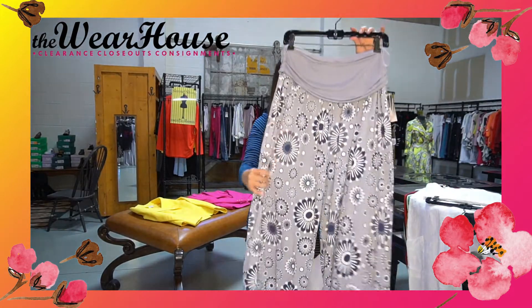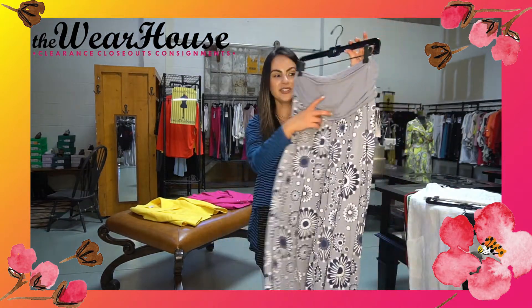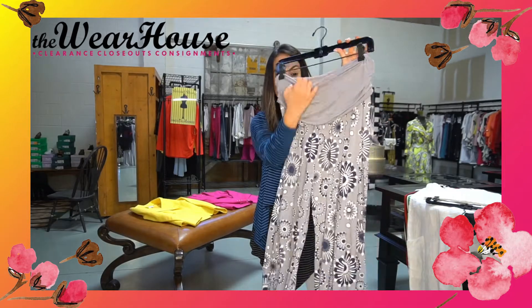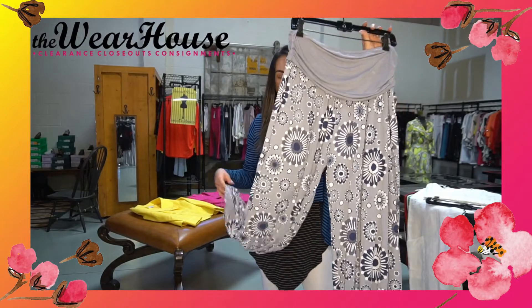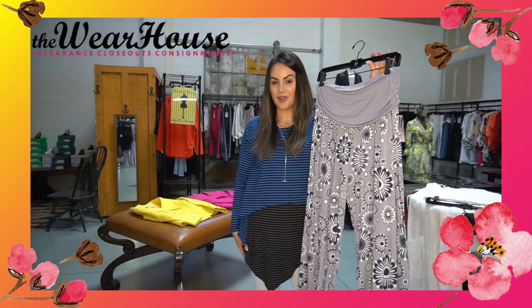Last but not least, we have these. They're really great because they fold over and they're so, so comfy. They have a little cuff at the bottom. Whether you're lounging or running around doing errands, these will be your go-to.